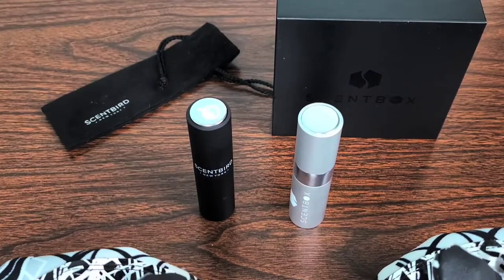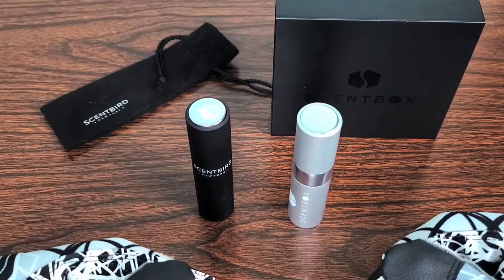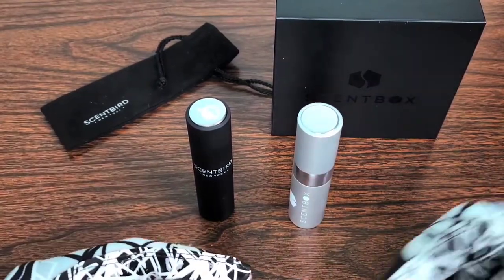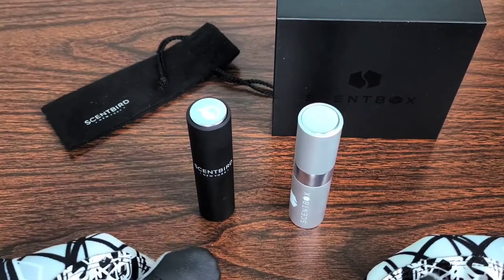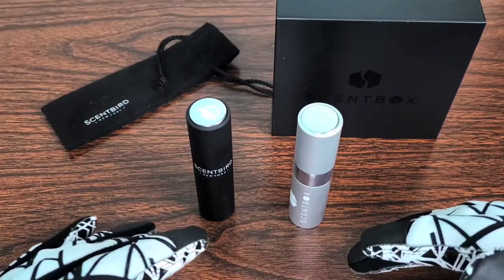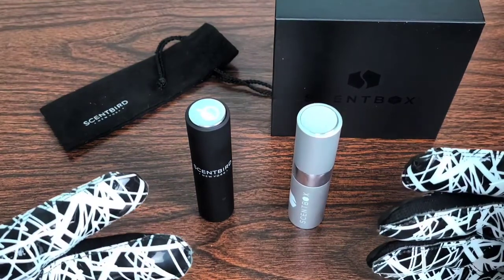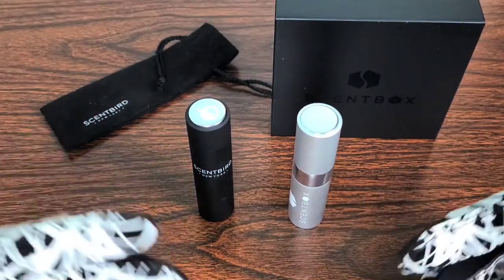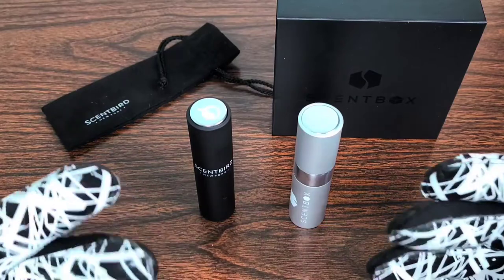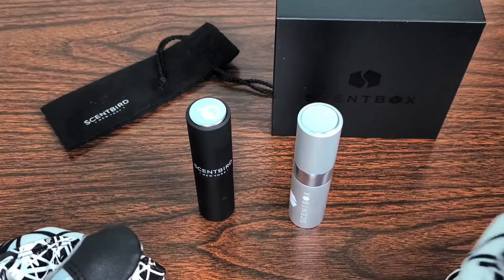It's almost coming up on my 200 upload special, so I'm very thankful to have made it this far — it's all because of you guys. I do want to give a disclaimer: this video was sponsored by absolutely no one. Your subscription to my channel, or to Scentbird or Scentbox through my referral link, would be greatly appreciated so I can get another free fragrance to unbox for you all.